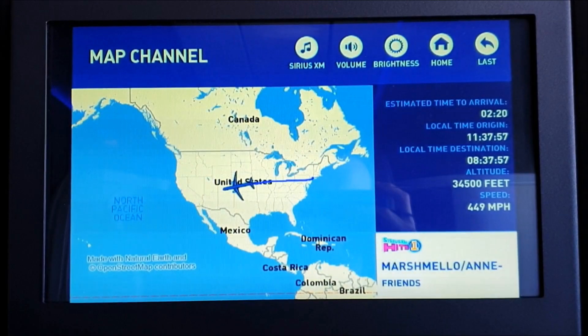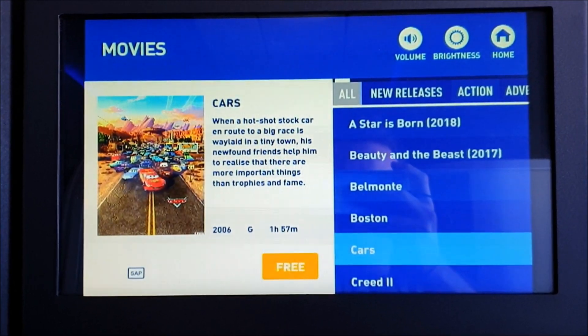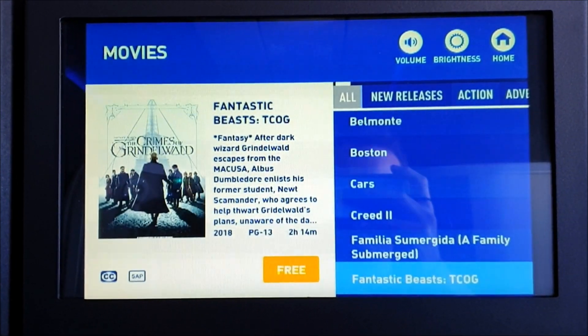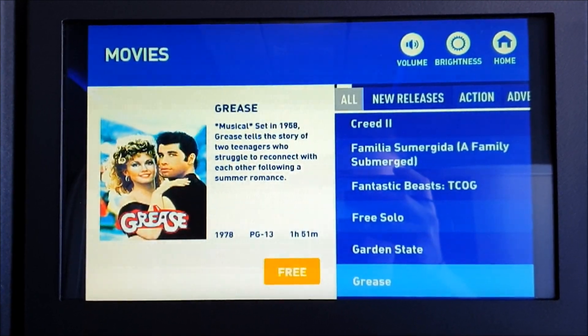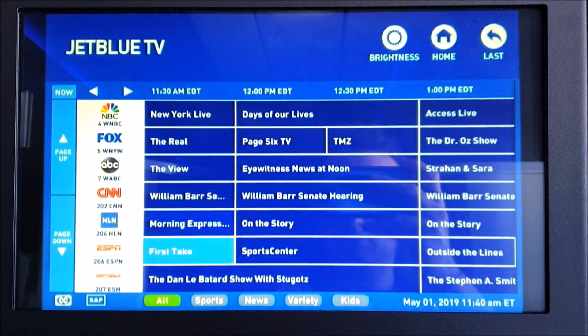To keep you entertained during the flight, JetBlue has some fantastic in-flight entertainment. They have an incredible movie selection and lots of TV shows to choose from, as well as music, and they also offer live TV from DirecTV to stream any channel directly to you.